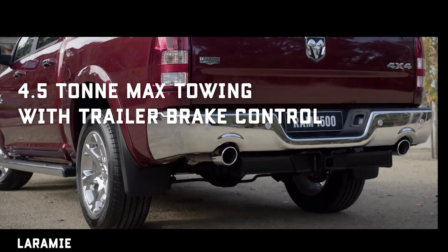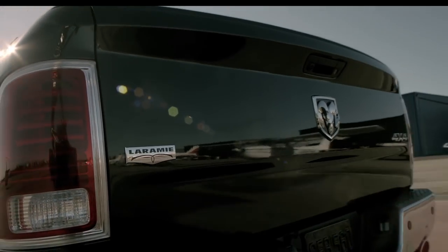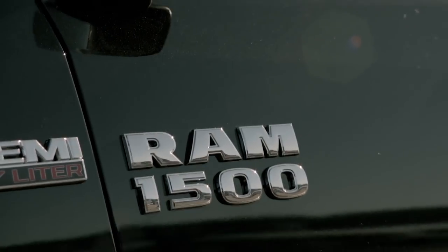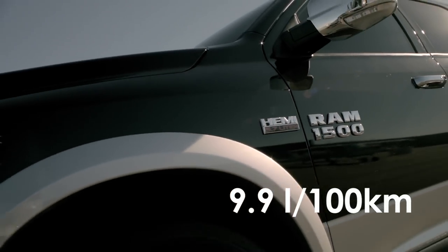The engine produces 291 kilowatts and 556 newton meters, and all this grunt goes through an eight-speed automatic gearbox. Depending on the final diff ratio, it can tow up to four and a half tons — that's one ton better than the best of the traditional utes on the market.